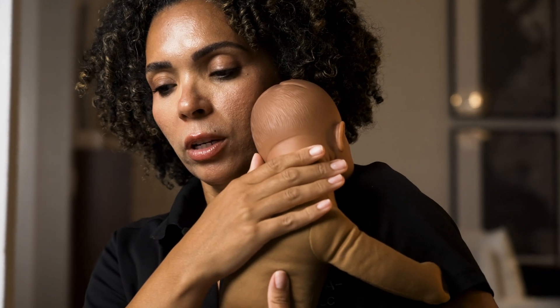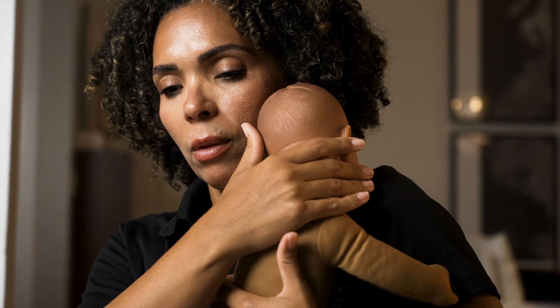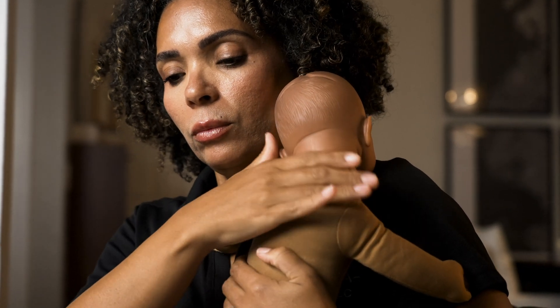Never force your baby to finish a bottle if they seem satisfied. Once feeding is complete, gently burp your baby to release any trapped air — hold them upright and gently rub their back.